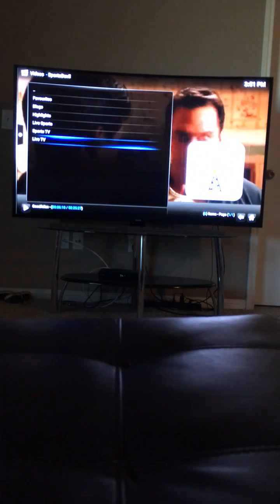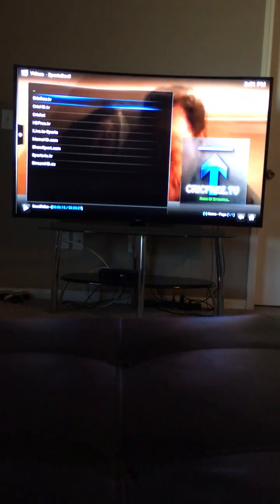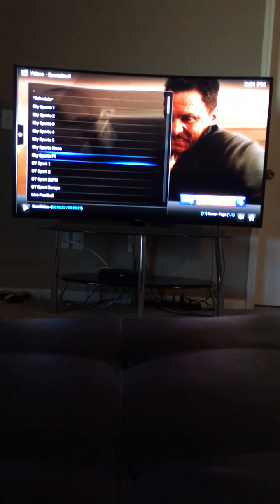Sports Devil has live sports and Sports TV. Click on Sports TV and click any of these links — these are all the channels you could get.